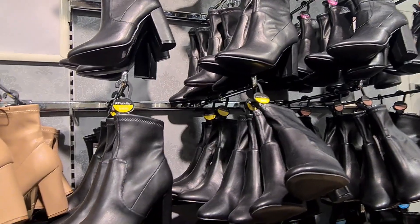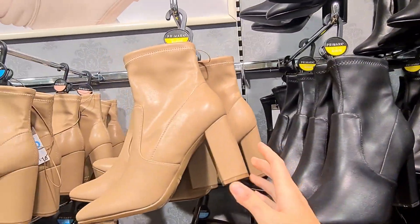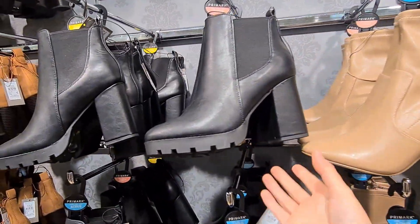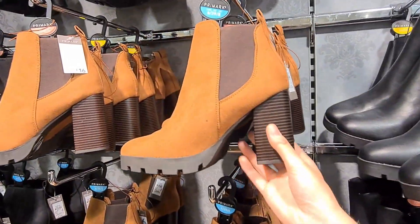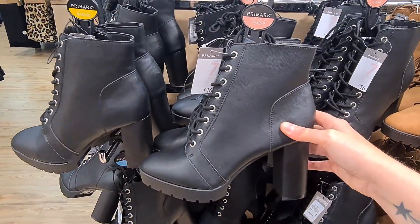They have a wide range of boots in store. They have these black boots and they are £16. If you don't like them in black, then you can get them in a kind of tan colour. They also have a sort of platform design — these are £16 as well. And again, if you don't like them in black, you can get them in tan. If you're more a lover of a lace-up boot, then you can get these ones for £16.